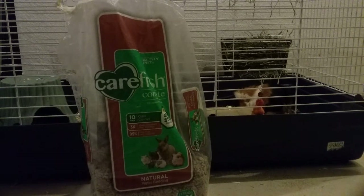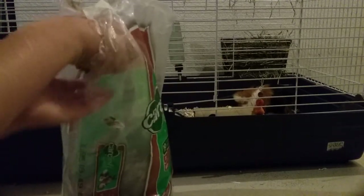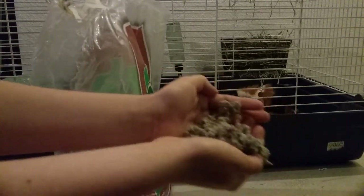One of the best types of bedding you can get is Carefresh. Carefresh is really nice because it controls odor, it's really absorbent, and it's almost dust-free. It's also made in the USA. It's like paper bedding and it's very soft and very absorbent — it looks like this.